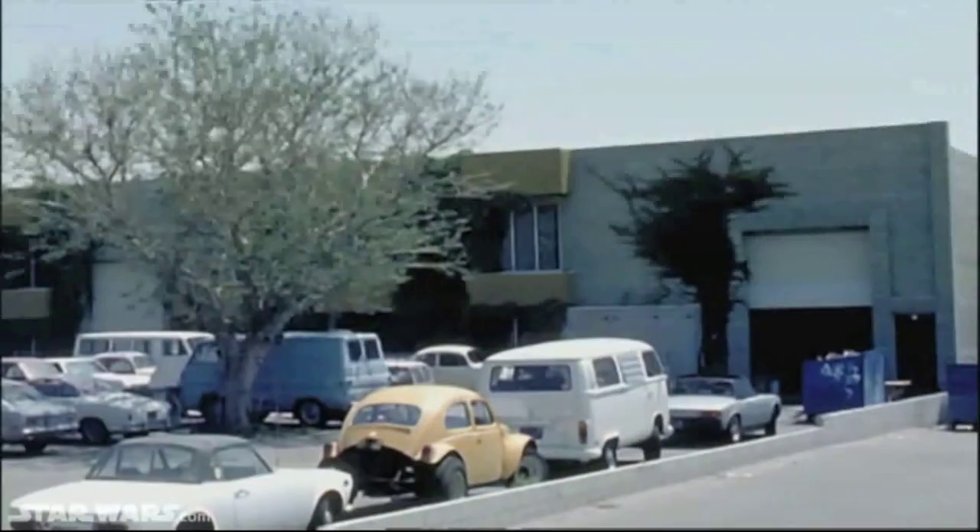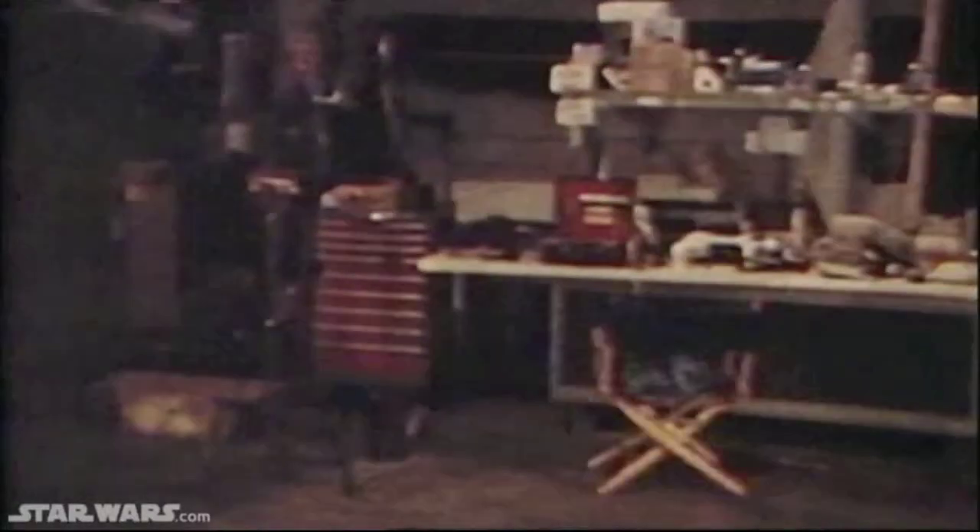We moved into a big, empty warehouse in Van Nuys, right near the Van Nuys Airport, and basically started from scratch. I mean, it was empty. In the early days, you used to park your car inside. There was no cam equipment, no rooms to speak of.